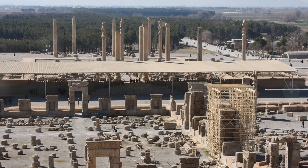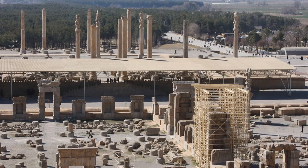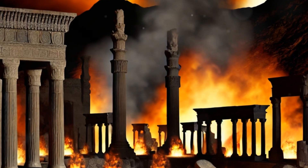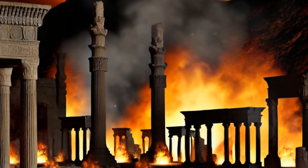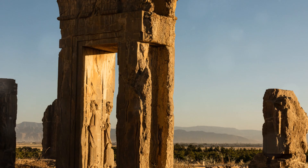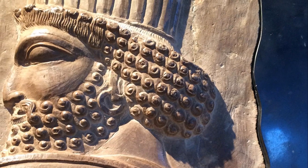Despite its grandeur, Persepolis faced destruction in 330 BC when Alexander the Great invaded Persia. The city was looted and burned, marking the end of its glory. However, the ruins of Persepolis still stand today, offering a glimpse into the past and the enduring legacy of the Achaemenid Empire.